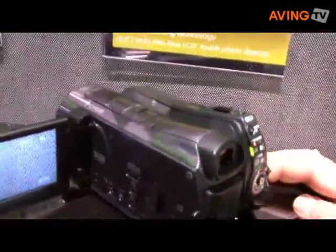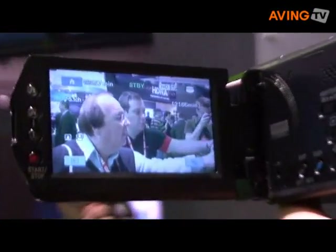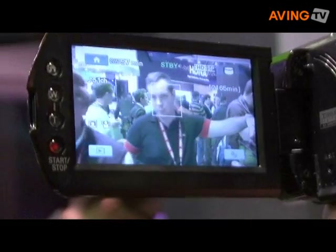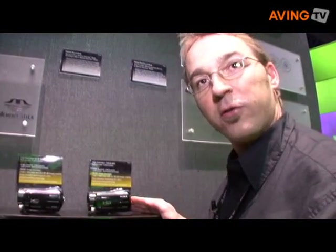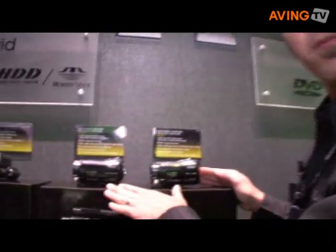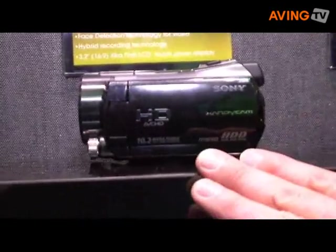With 1920 by 1080 resolution, this also introduces face detection in a camcorder. We introduced face detection last year for our still cameras, and now we're bringing it into our camcorder market. It helps provide correct colors for faces, correct focus, and correct exposure — all utilizing the Bionz processor.